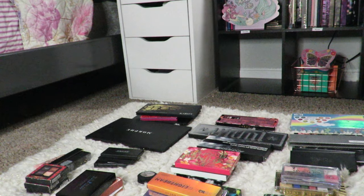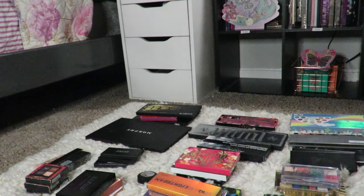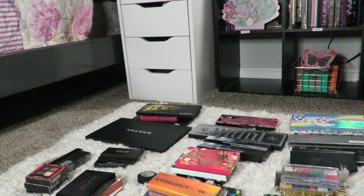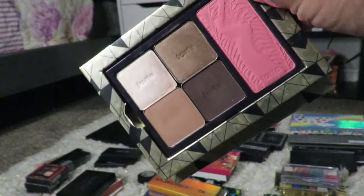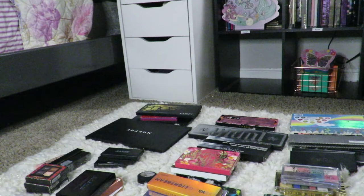These two are going to be sold together. This is an Inglot palette with some cool tone shades — excellent condition, very good shadows. I just am not going to use it. This is a Tarte palette — excellent condition, beautiful shades, great pigmentation — but I have like 30 Tarte palettes, so I don't need this. So those will be sold together.